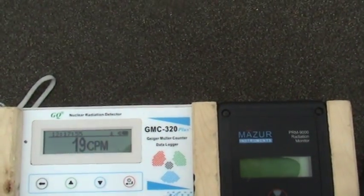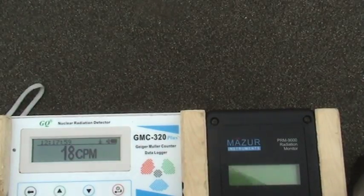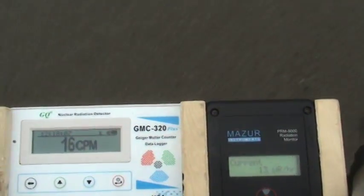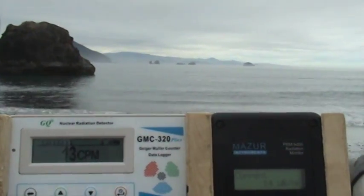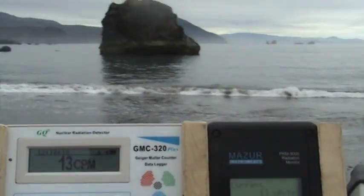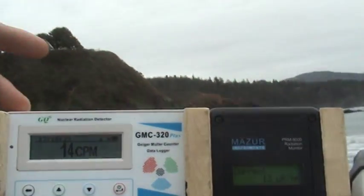Let's begin our test. This Geiger counter has been on for about 20 minutes. If you know what's going on, check out the links below — there's a video explaining exactly what's going on here. Let's activate the Mazur. Currently, if you can't read it, nine microroentgens, 17 counts per minute. Let's start walking towards the beach. 13 microroentgens, 14 counts per minute.